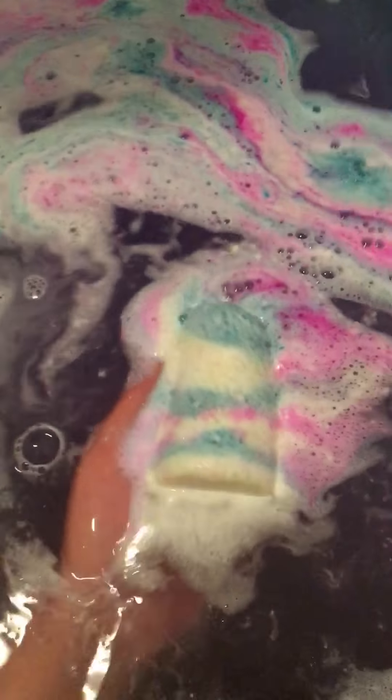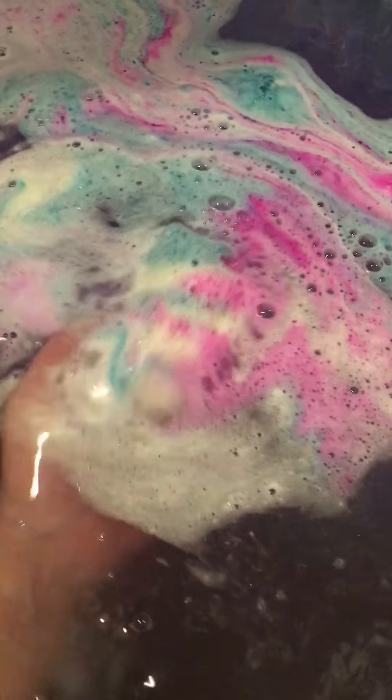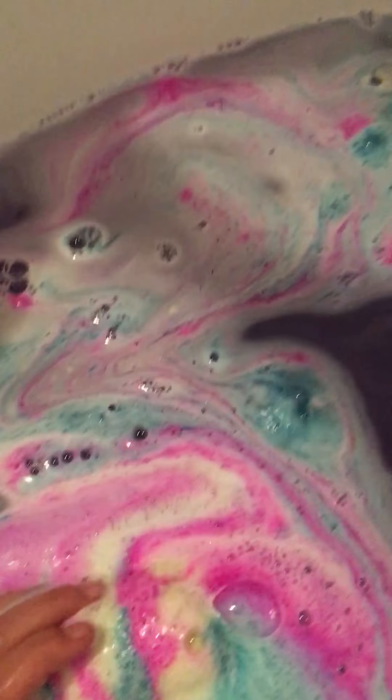Do you see the pink, the blue, the yellow, and the colors? There's the bomb. And it smells so good, like sweet candy.